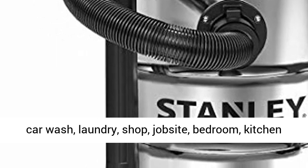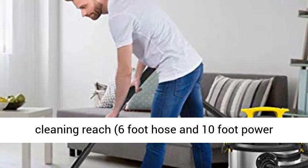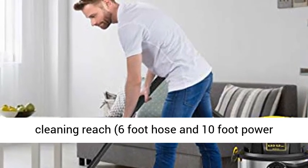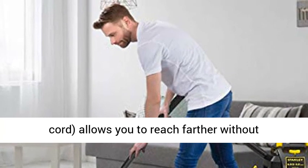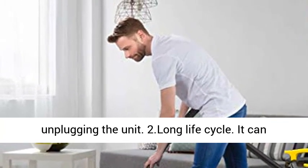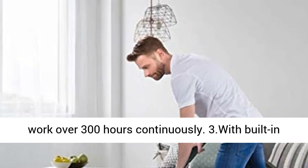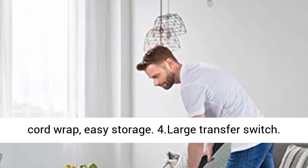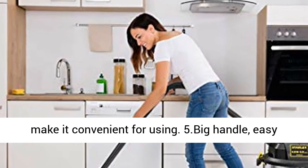Features: 1. Reach far away. Over 16 feet of cleaning reach — 6-foot hose and 10-foot power cord — allows you to reach farther without unplugging the unit. 2. Long life cycle. It can work over 300 hours continuously. 3. With built-in cord wrap, easy storage. 4. Large transfer switch, makes it convenient for use. 5. Big handle, easy to carry.